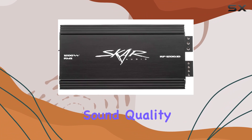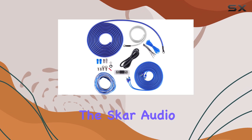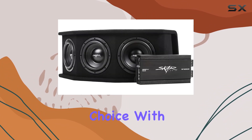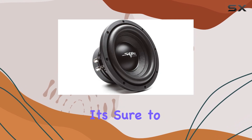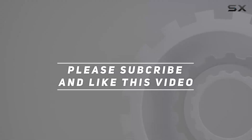Overall, if you're in the market for a complete bass package that doesn't compromise on power or performance, the Skar Audio Triple 8-inch SDR Series Subwoofer Bass Package is an excellent choice. With its easy installation, impressive power output, and top-notch sound quality, it's sure to take your car audio setup to the next level. Check out the video description for the updated price, and thank you for watching.